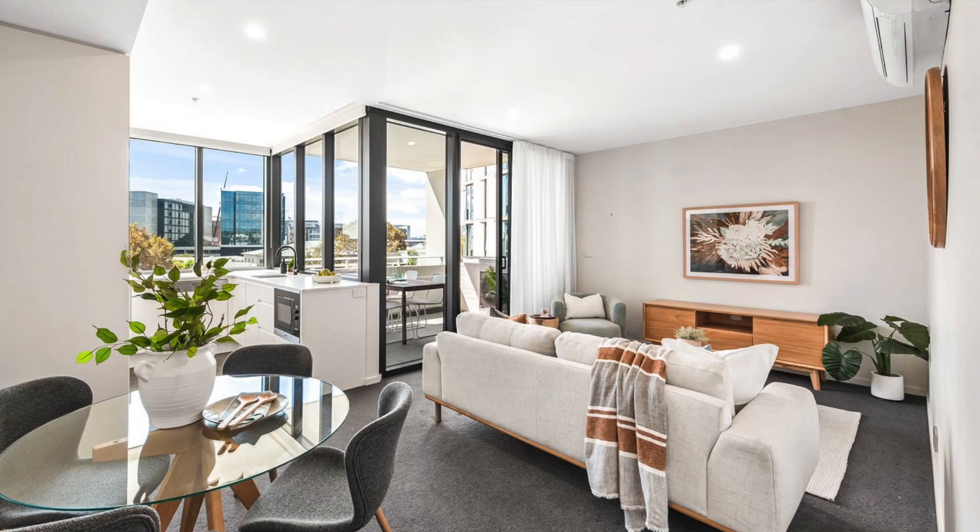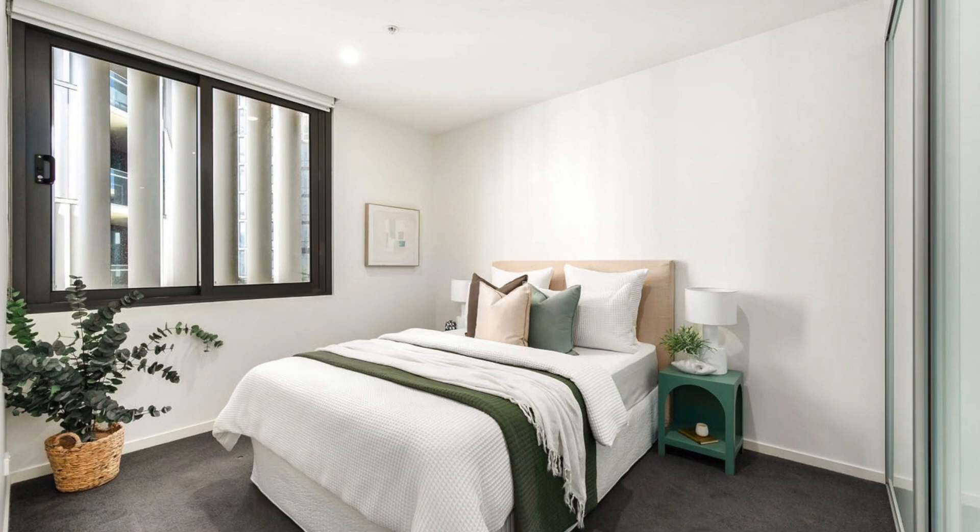Hey everyone, how you doing? My name's Jake from LJ Hooker at Lake Macquarie, here with our market update. Some exciting news, we've got a couple of new properties that have just hit the market. We've got a new property at 405/470 King Street in Newcastle West.